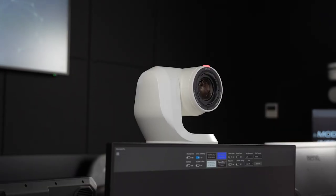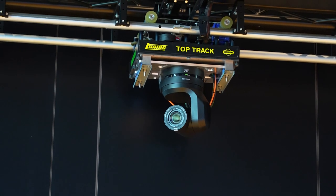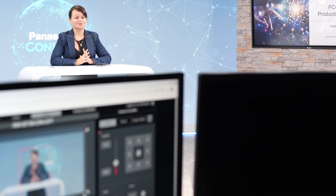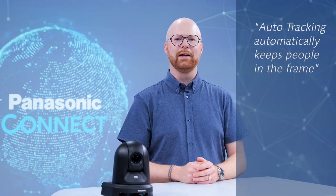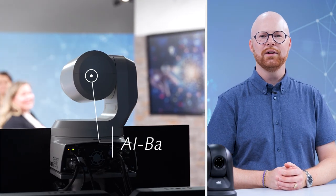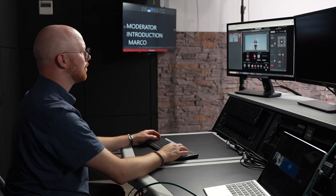PTZ cameras are offering new ways to film smoothly and from challenging angles without having to manually move the camera around or operate it by hand. The auto-tracking application automatically tracks people with position to ensure they are always in the frame, without the intervention of a camera operator. Being AI-based, the function is enabling single and multi-camera shoots to be filmed. The tracking reduces the burden on AV staff or operators while still capturing high quality professional content.